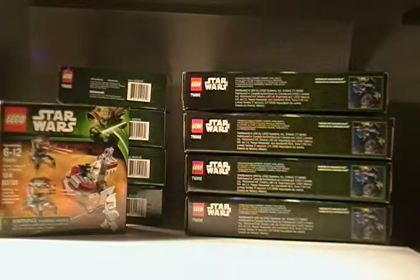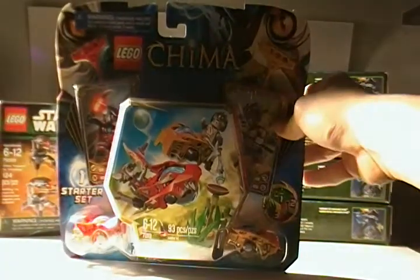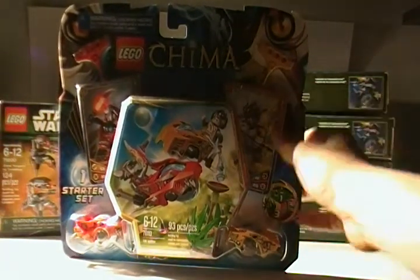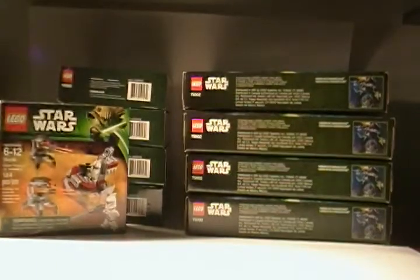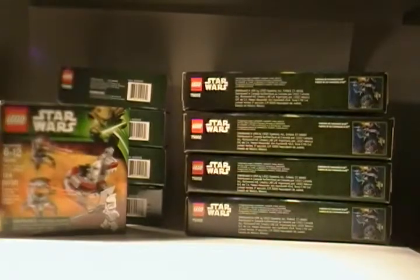With that purchase, for some strange reason — I have no idea whatsoever why — I got three LEGO Chima sets. I don't know why I got them, they just happened to be in the box.